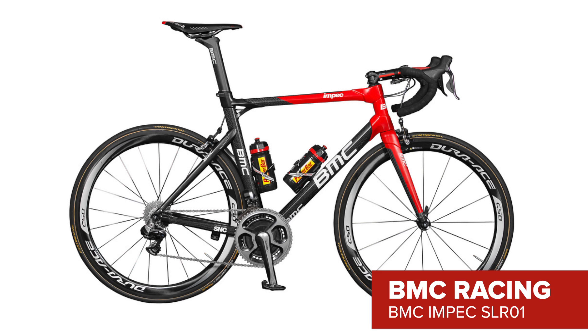Orica GreenEdge continue with Scott, who provide them with the lightweight Addict and the aerodynamic Foil.